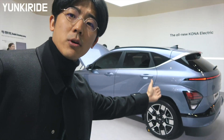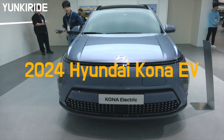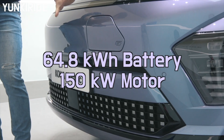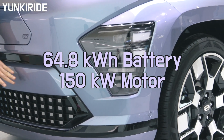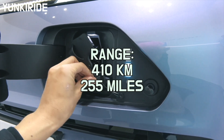Finally, 2024 Kona Electric — let's take a look. This is the new Hyundai Kona Electric. This cool ride comes with a 64.8kWh battery and a 150kW motor, giving it an impressive range of 410km, which is 255 miles.